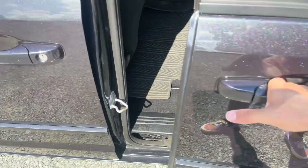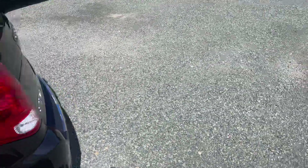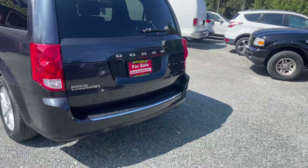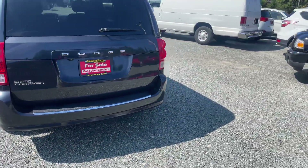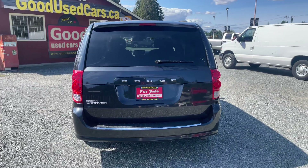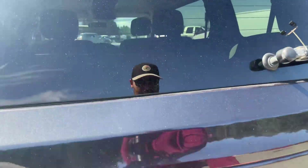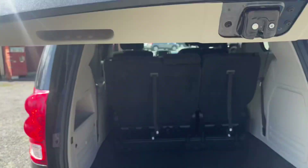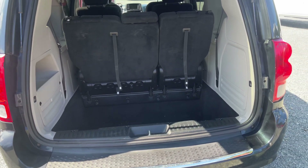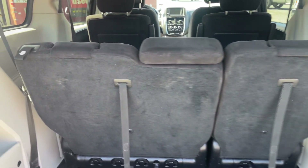Definitely take a look at our website listing because there are going to be 30-some pictures of this van. If you're looking on Used Victoria or CarGurus, you won't see all the photos because they only allow eight. Also, please don't contact us through CarGurus because it comes in as an anonymous email — we don't get your real email, and every time we respond it goes right to your junk folder.